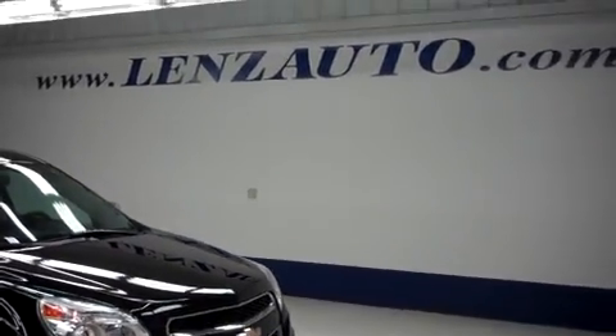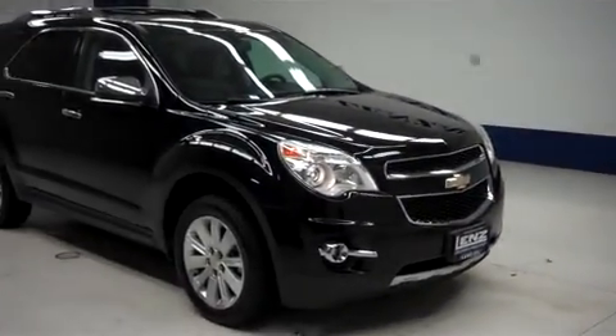For more pictures of this Equinox or any of the vehicle inventory, visit our website at www.LenzAuto.com. Thank you.